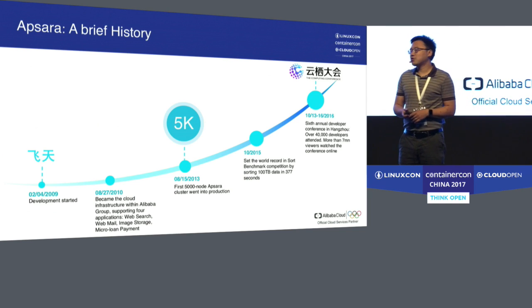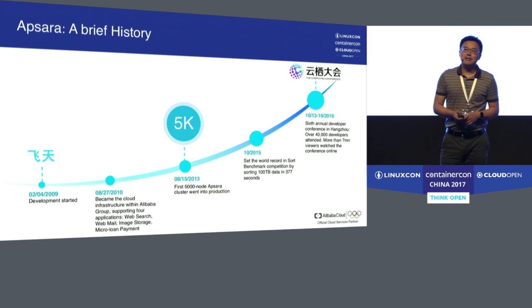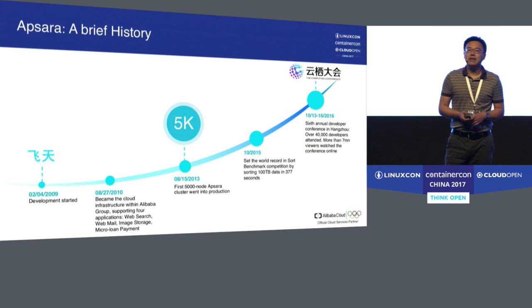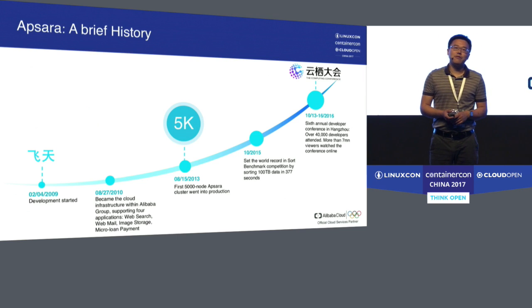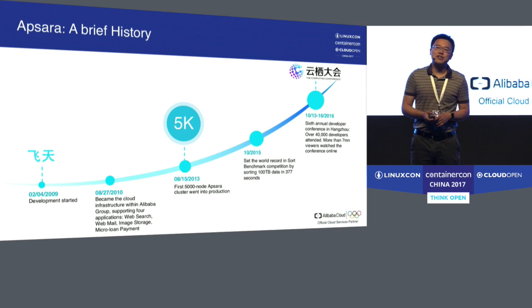The third milestone I want to talk about is in August 2013. This is what we internally call the 5K project. On August 15th, 2013, the first 5,000-node Apsara cluster went online, went into production.